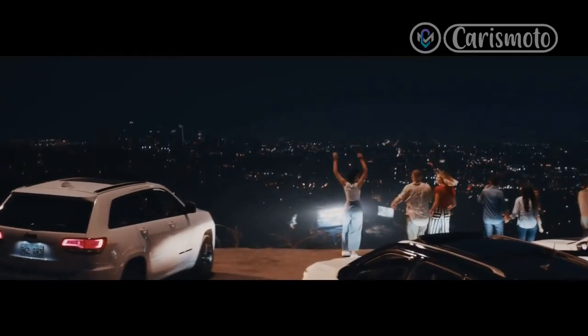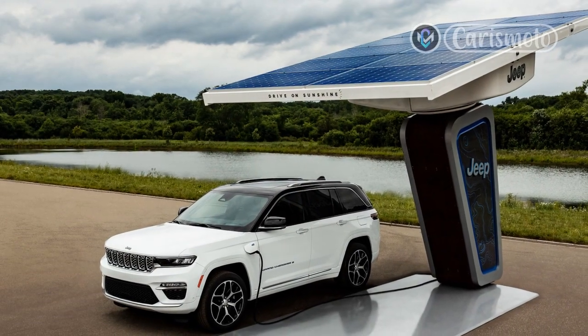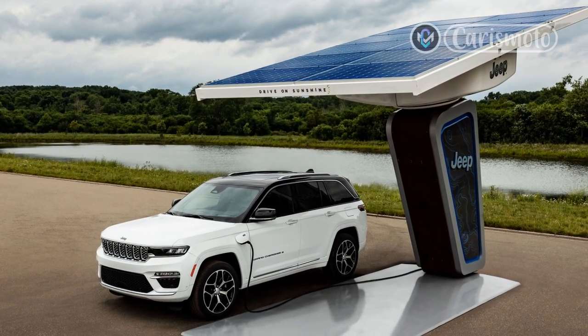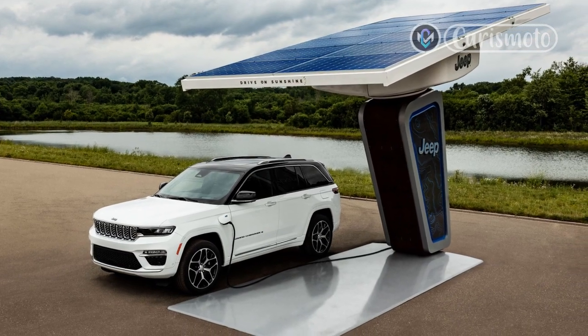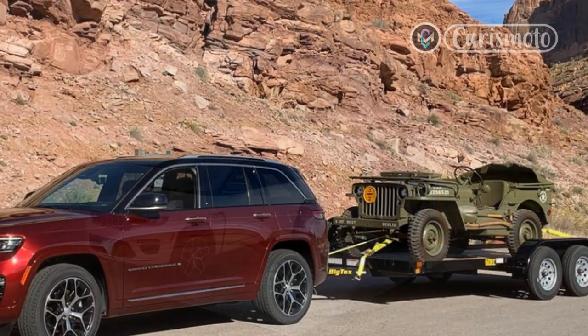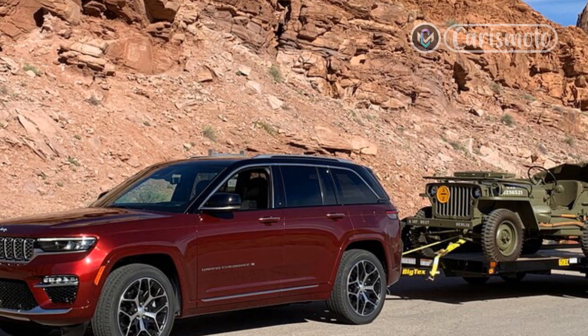It certainly looks like Jeep expects to sell more Grand Cherokees with its expansion to a family of three versions. Putting the 2022 Grand Cherokee through its paces, we spent a few days in Moab, Utah for seat time in the WL, both on and off-road. The regular Grand Cherokee is offered in five trim levels plus two packages. The look has been updated inside and out with an impressive use of high-end materials and attention to detail.